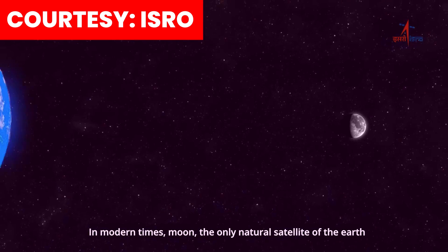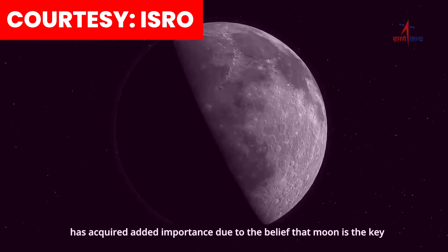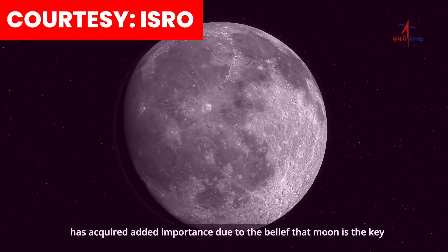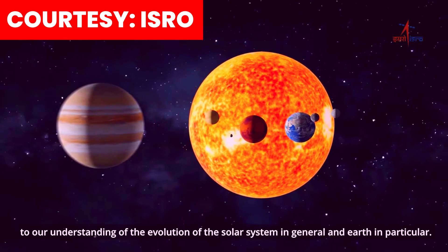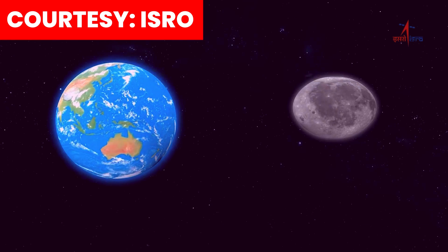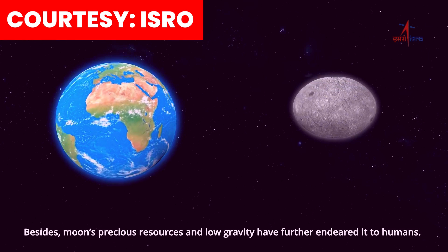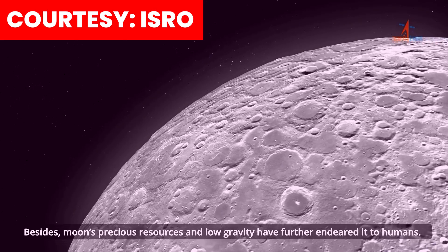Moon, the only natural satellite of the Earth, has acquired added importance due to the belief that Moon is the key to our understanding of the evolution of the solar system in general and Earth in particular. Besides, Moon's precious resources and low gravity have further endeared it to humans.